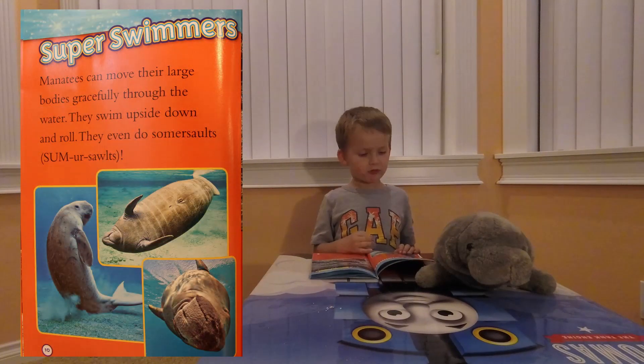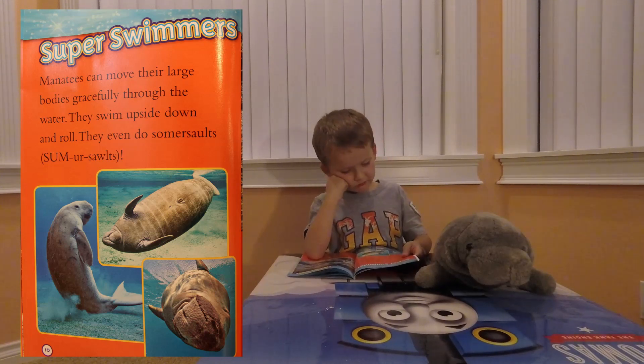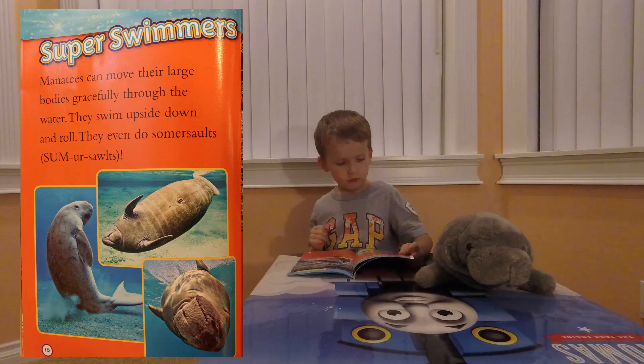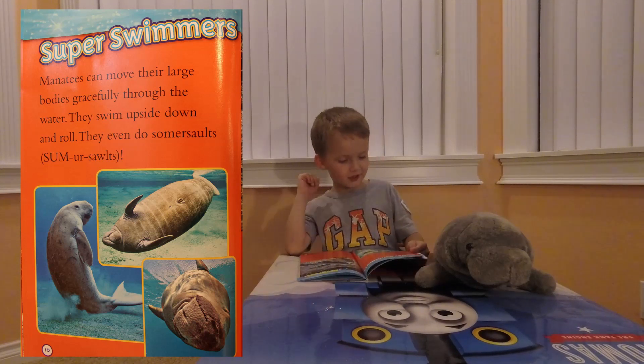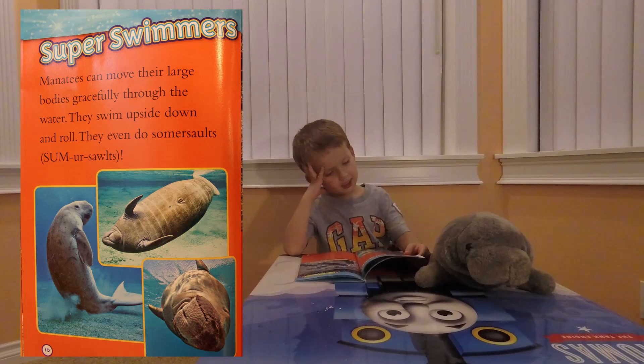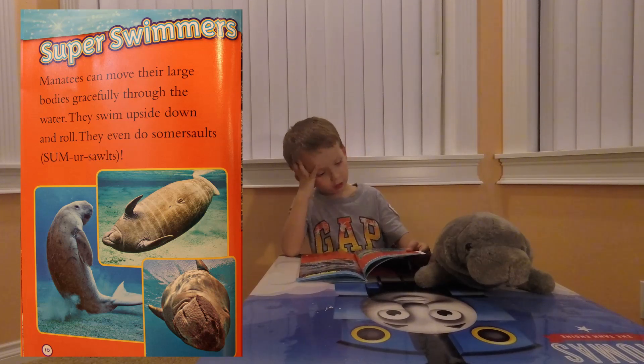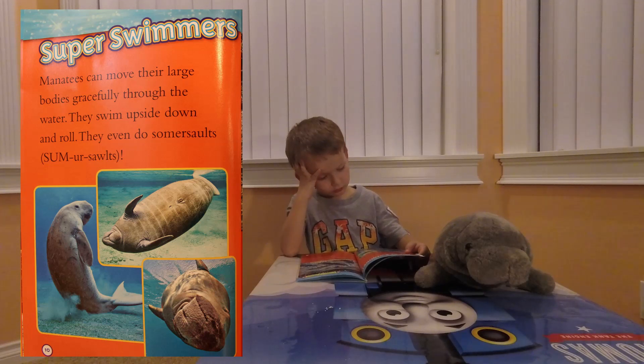Super swimmers. Manatees can move their bodies gracefully through the water. They can swim upside down and roll. They even do somersaults. What's a somersault?